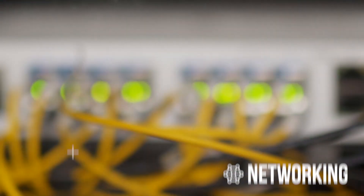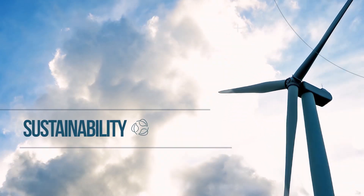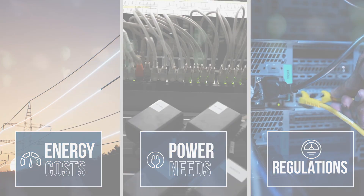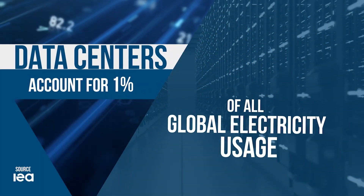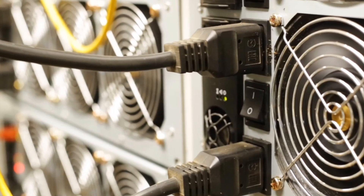Cisco and Panduit are extending their collaboration from networking to power and sustainability. As data center energy costs, power needs, and regulations continue to increase, the need for power sustainability becomes more urgent. Data centers account for 1% of all global electricity usage, so companies must be committed to finding energy efficient solutions.